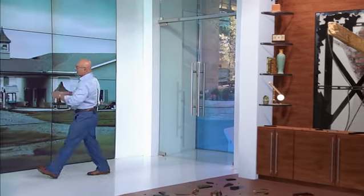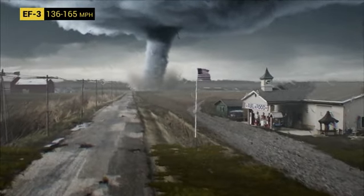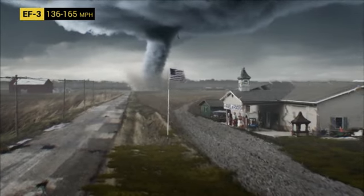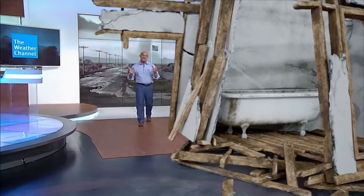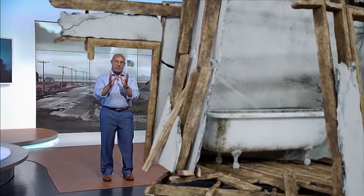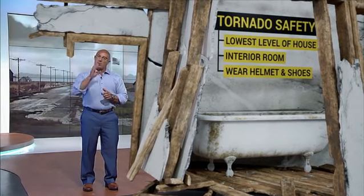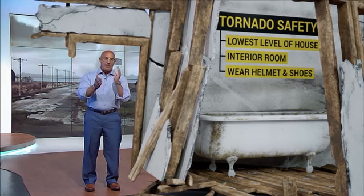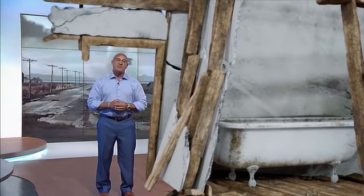We're still under a tornado warning. The twister is now more than likely producing EF3 damage. Doppler winds exceed 150 miles per hour — this tornado is capable of severely damaging large structures and destroying well-constructed homes, like this one we brought into the studio. Roof's gone. The safest place in this house is the central bathroom — the lowest level if you don't have a below-ground shelter. Put as many walls between you and the outside as you can. When you take cover, grab a helmet and a sturdy pair of shoes, because you have to walk outside after the tornado, and that presents all kinds of new hazards.